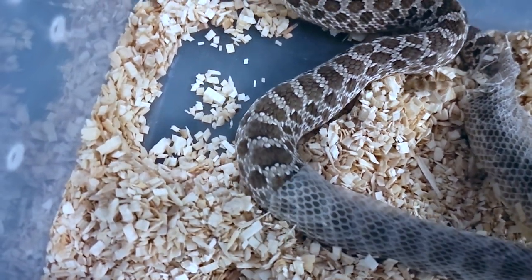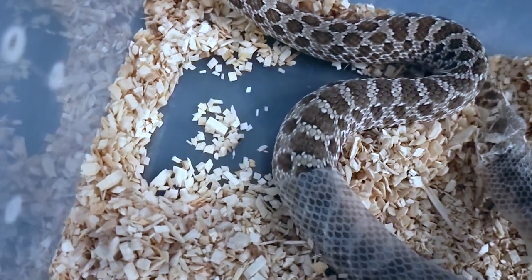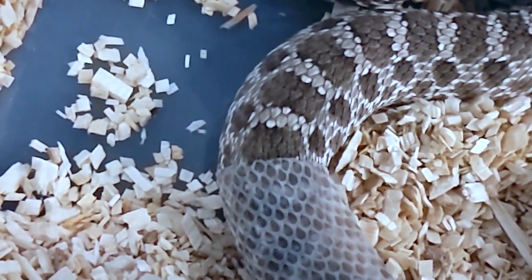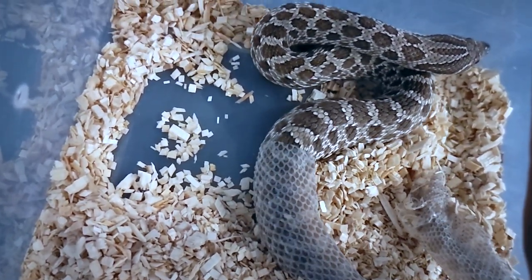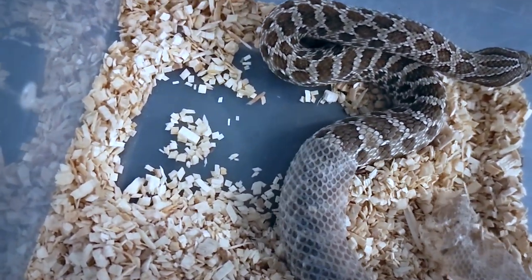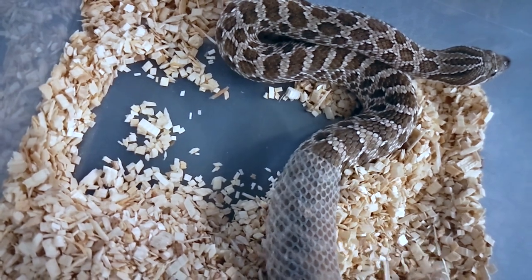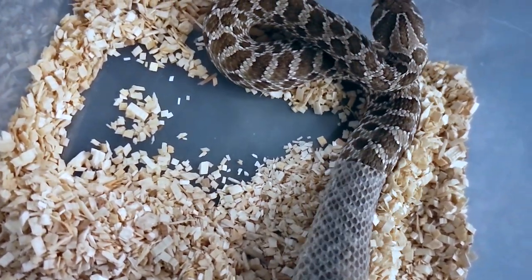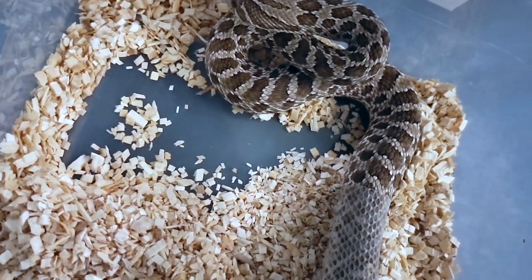I definitely wanted to get this on camera — I wanted to get something like this from my super arctic when it shed out but had a camera malfunction, so I'm definitely getting this one on film. As you can see, after I soaked her for maybe two minutes in some lukewarm water, the shed came right off.